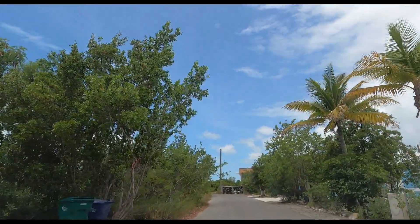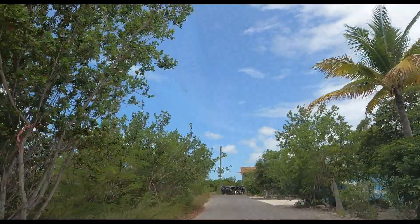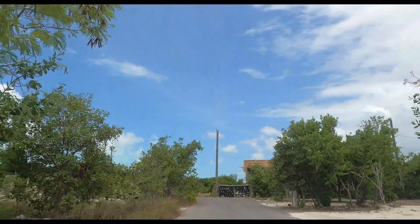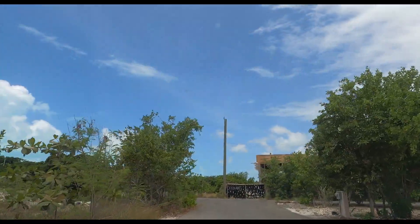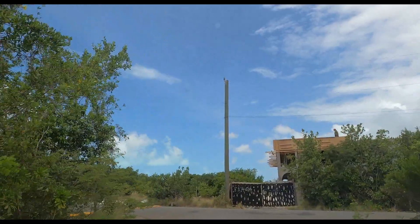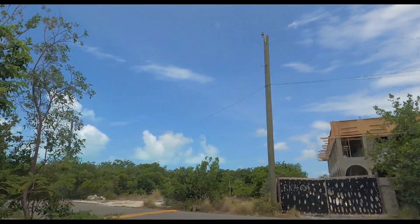It's a very quiet, private community. You can check out this area here in Provo, Turks and Caicos Islands. You can see some more buildings going up in this area.